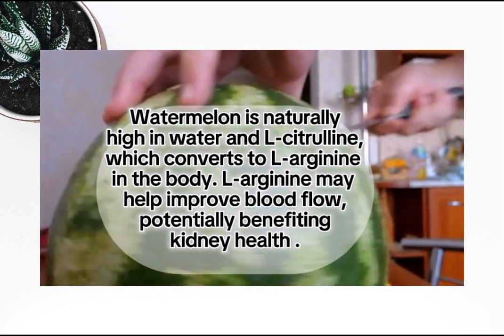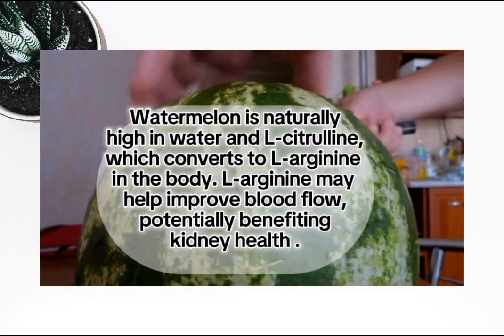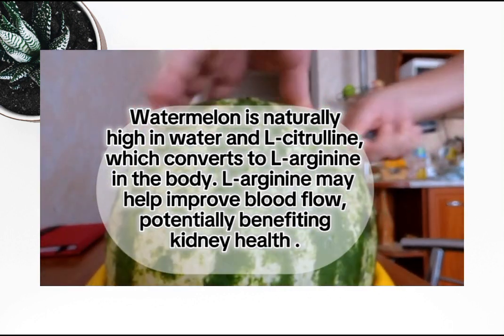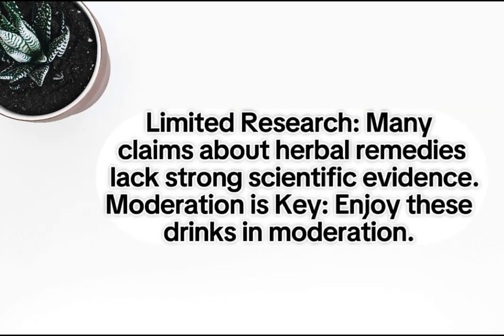Ten: watermelon water. Watermelon is naturally high in water and L-citrulline, which converts to L-arginine in the body. L-arginine may help improve blood flow, potentially benefiting kidney health. Important considerations: consult your doctor before starting any new herbal drink, especially if you have pre-existing kidney conditions, take medications, or are pregnant or breastfeeding.